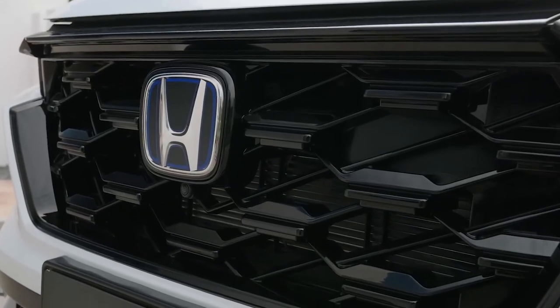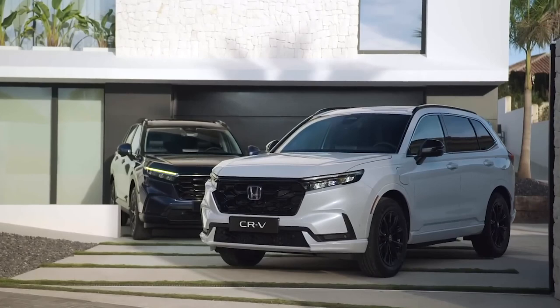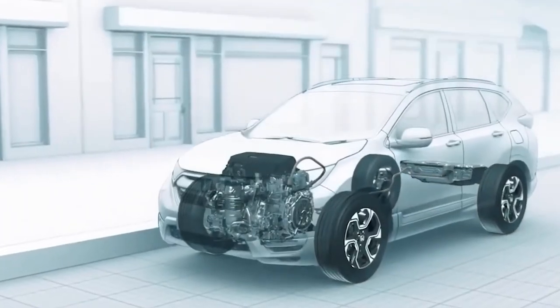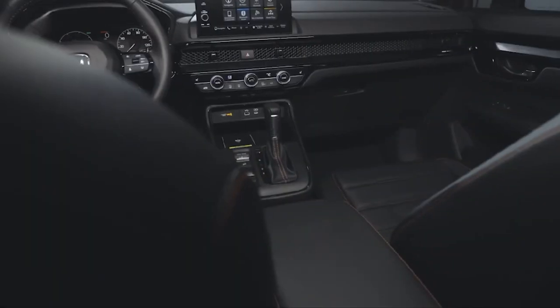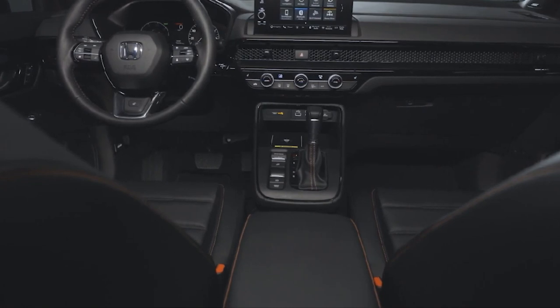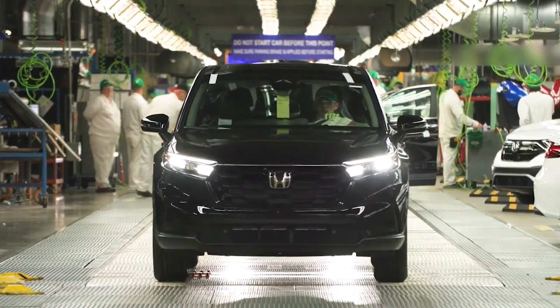To bring this innovative vehicle to life, Honda has collaborated with GM to develop a state-of-the-art fuel cell system. The hydrogen CR-V will have two hydrogen tanks located at the rear of the vehicle, providing ample fuel storage. Under the seats, an intelligent power unit will be housed, optimizing energy management. The fuel cell system and drive unit will be seamlessly integrated under the front hood, simplifying the vehicle's architecture.